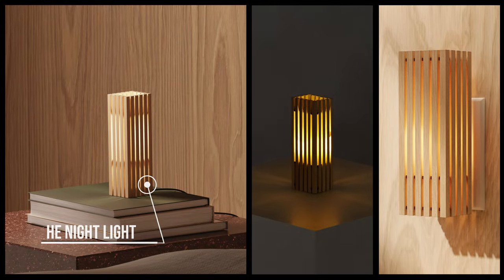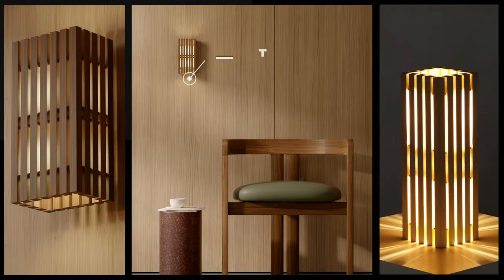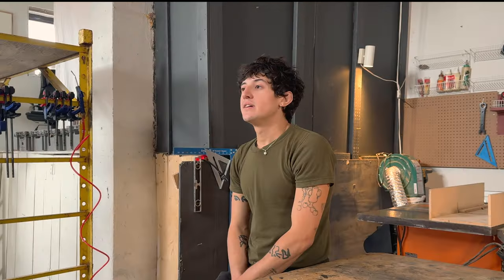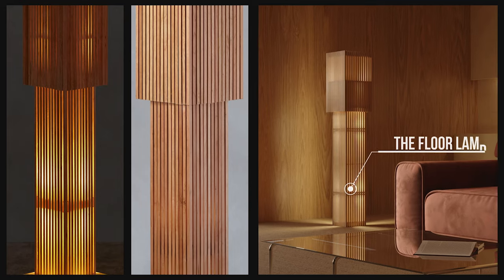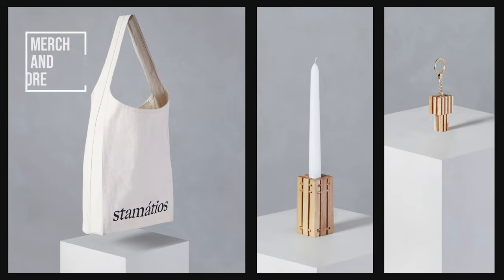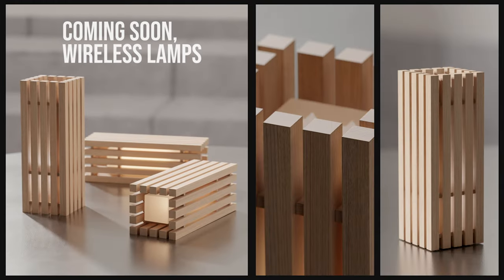It has a small plug-in nightlight that has a daylight sensor — turns automatically on and off, it's energy efficient. Then we move into our sconces, which can go on the wall and also act as a side table lamp. Then we have the main original lamp, which is the table lamp, and that extends into the larger model, which is the floor lamp. As well as many other accessories, such as key chains, tote bags that are handmade here in Montreal, and posters and prints.